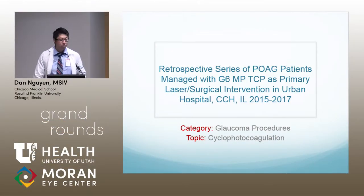My name is Dan. I'm going to be talking about a poster that I'm submitting for the upcoming ASCRS conference. I'm going to be talking about using the G6 micropulse transcleral cyclophotocoagulation as the primary procedural intervention in patients with open-angle glaucoma.